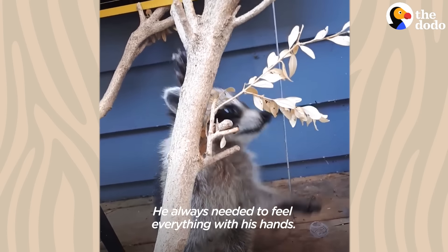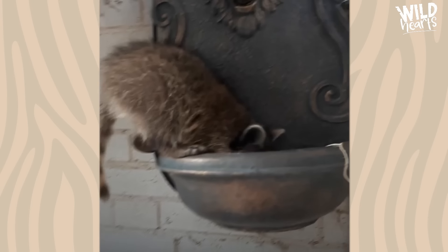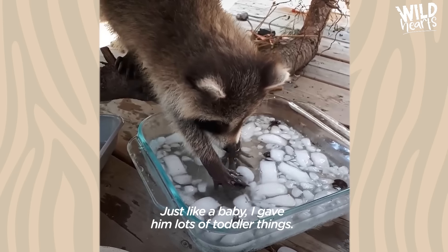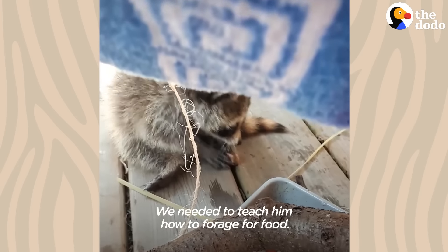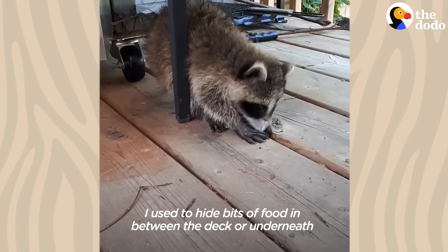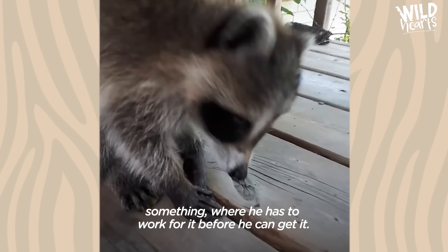He always needed to feel everything with his hands — he got into everything. Just like a baby, I gave him lots of toddler things because they need to feel different substances. We needed to teach him how to forage for food, so I used to hide bits of food in between the deck or underneath something where he had to work for it before he could get it.